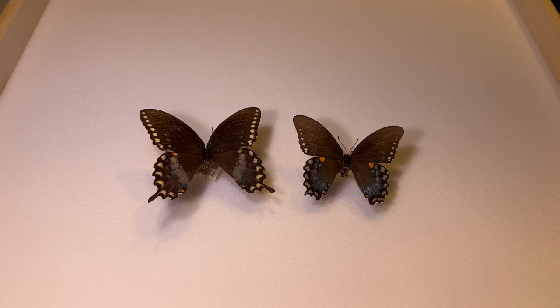You'll often find the spicebush swallowtail along wooded edges or even out in the woods, especially along trail sides or road sides. It can be difficult to distinguish from the black swallowtail, but once you've seen it a few times, you'll start to be able to tell just based on the flight pattern and especially on the size between the two.